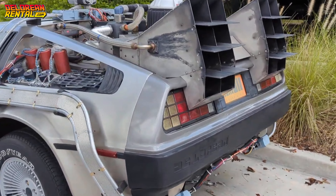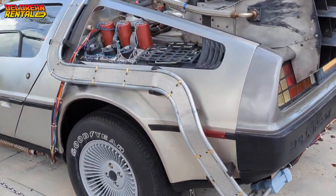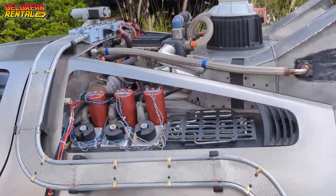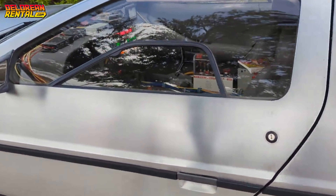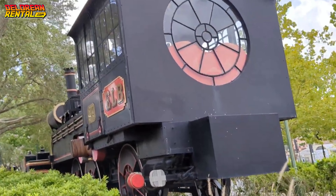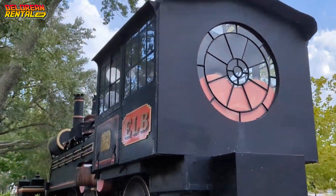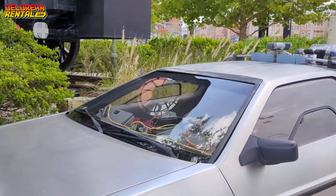So the next time you're at Universal Studios Orlando, take a moment to appreciate the DeLorean replica. And remember, while the original car might be tucked away in storage, its legacy lives on through the film and all of us fans who visit on a daily basis. Thanks for tuning in today. Be sure to like and subscribe if you want to stay up to date with more cool stories from the world of DeLorean time machines and Back to the Future. Until next time, stay in the present — or travel back to the future. We'll see you on the next episode.